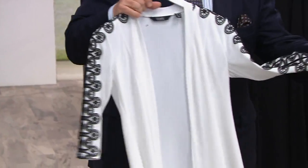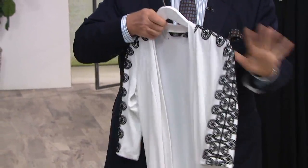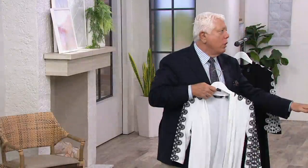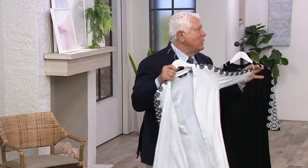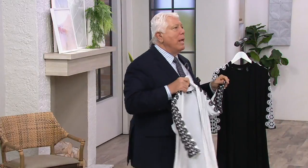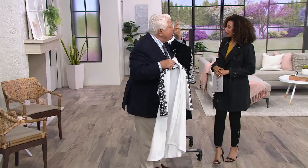Corded lace — French corded lace. If you went to a fabric store and tried to buy two yards of just the trim, it'd probably be as much as the entire garment.